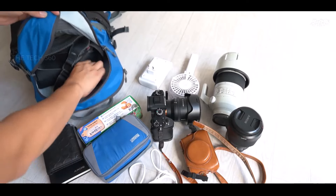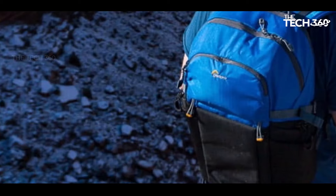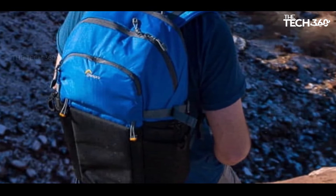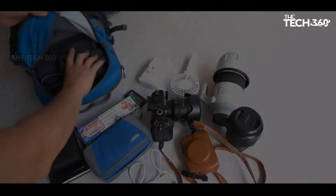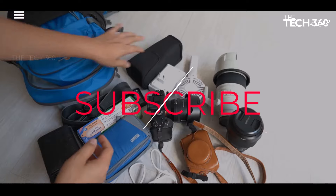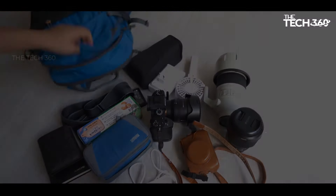Additionally, the ProTactic BP 450 AW II features a durable and comfortable design with a breathable harness and adjustable sternum and waist straps. Thanks for watching — that's all for this video. If you liked this video and it helped in any way, please give it a like, and if you don't want to miss out on any future videos, subscribe to the channel.